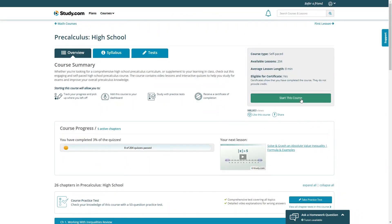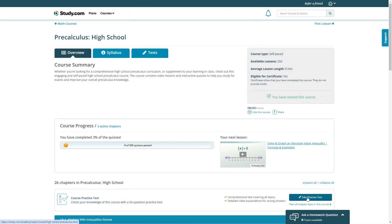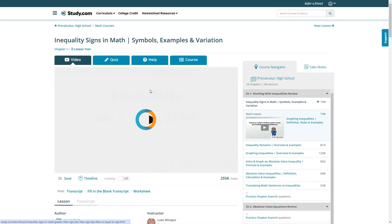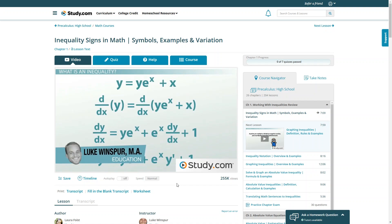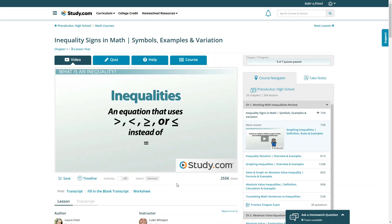Once you find a course you want to take, click 'Start This Course' and it will be added to your course listing so you can track your progress. You can take a practice test to check your knowledge before you begin, and some courses let you test out of material you already know to complete the course faster. The math lessons are all short and to the point, designed to be completed in one sitting — no 45-minute lecture videos. I really like that the videos focus on one topic at a time, which helps kids not feel overwhelmed when learning new concepts.